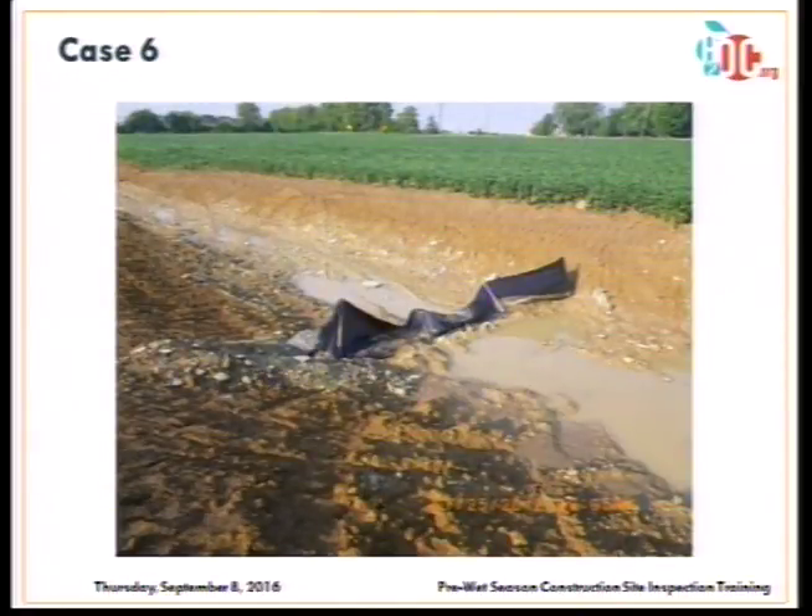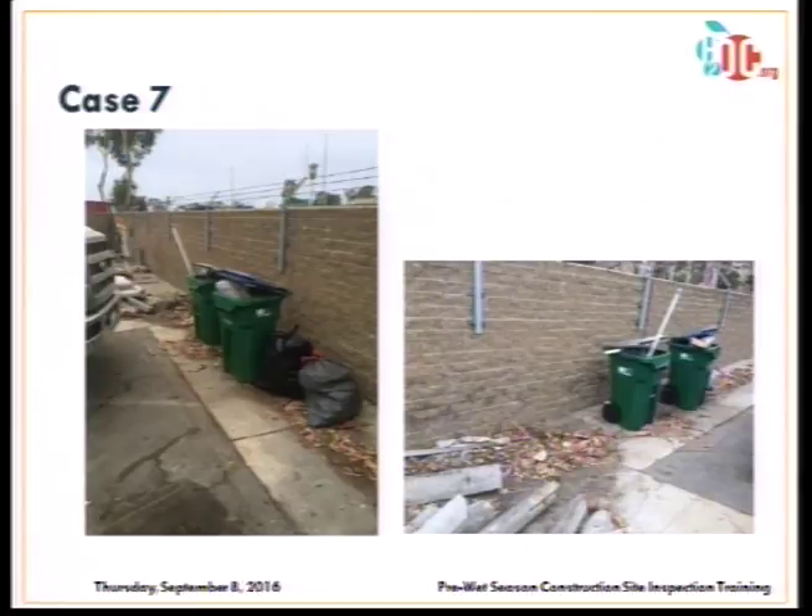A silt fence in a concentrated flow channel — not a good application at all, since silt fences are not designed for concentrated flows. A check dam would be better in this situation. Next case: trash being kept in a concentrated flow conveyance — not the right place for trash placement.